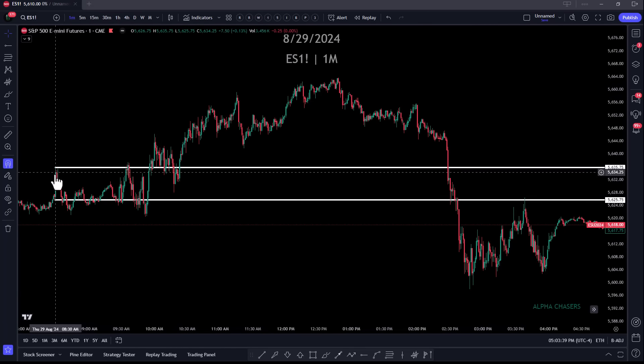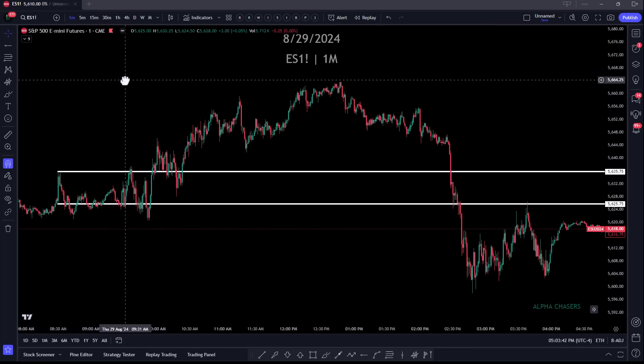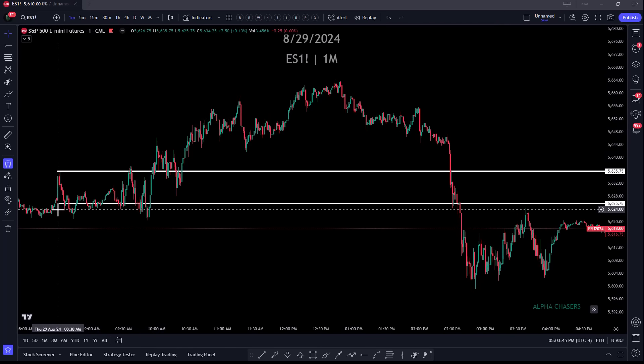It's kind of funny — everyone says you can't win because of the algorithms and high-frequency traders. Well, they're hiding in plain sight. So when you see these levels, just mark them off.